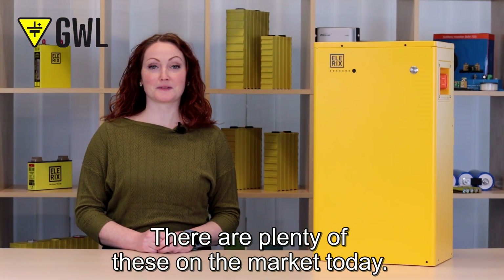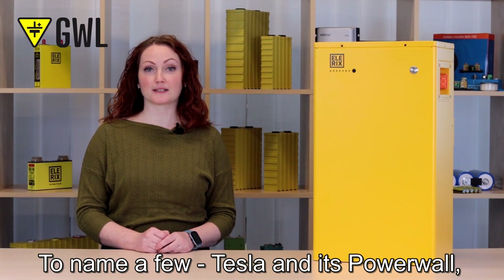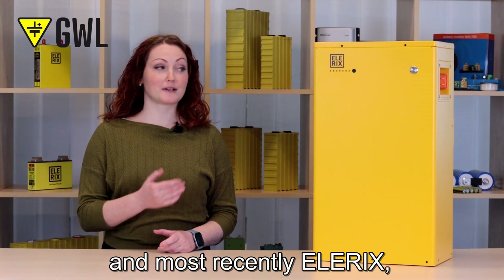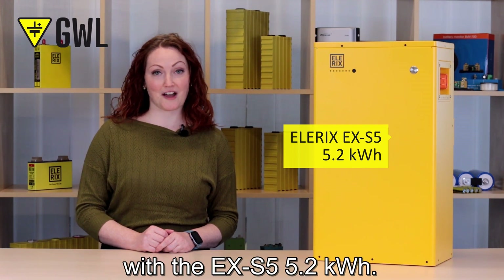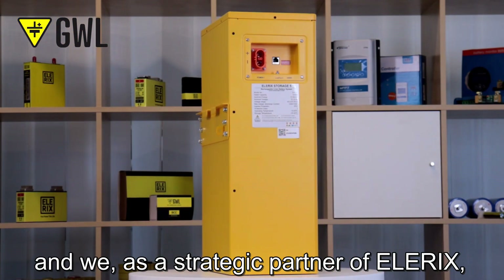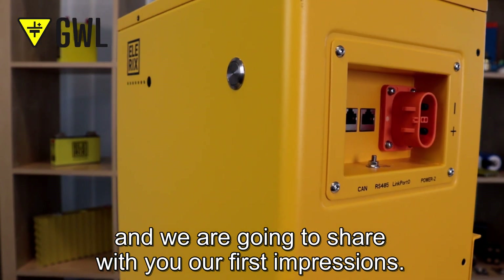There are plenty of these on the market today, some slim and aesthetic, others rather boxy and blocky. To name a few: Tesla and its Powerwall, Pylontech modular designs, and most recently LRX, which is making its debut in this category with the EX S5 5.2 kWh. This product was launched only a few weeks ago and we, as a strategic partner of LRX, got our hands on it among the first ones and we are going to share our first impressions.